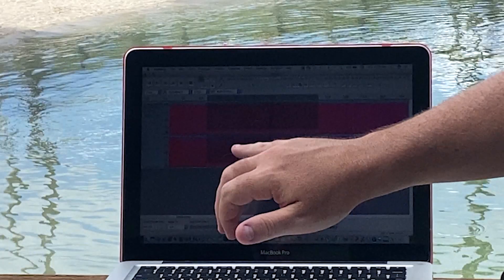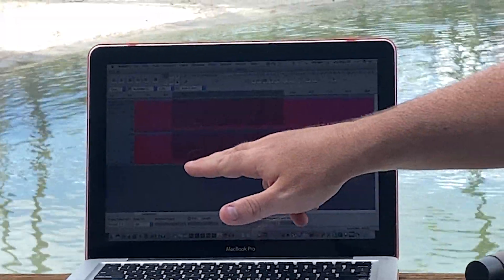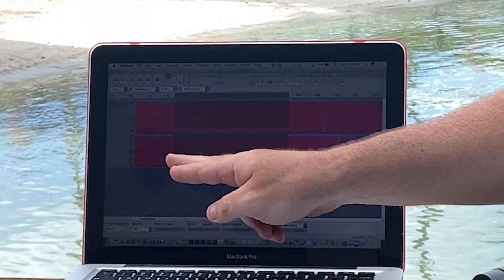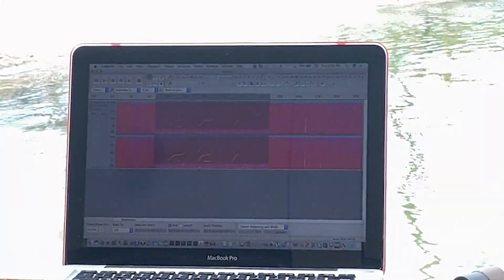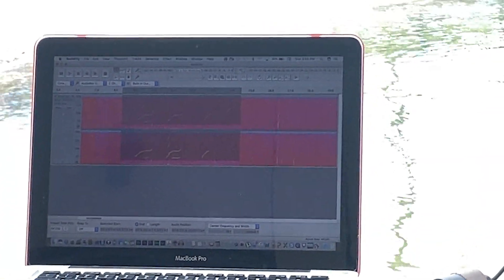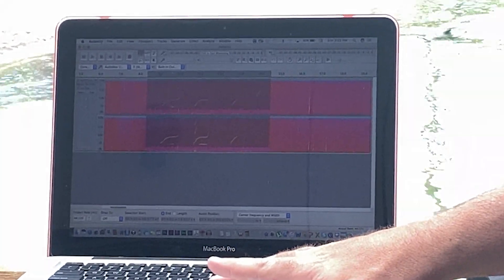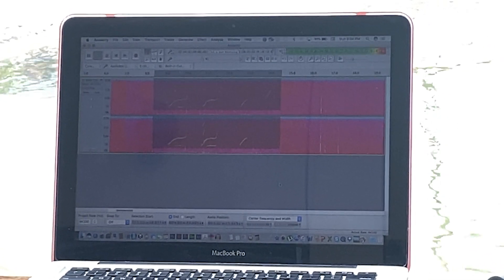This right here is a spectrogram of a dolphin's signature whistle, and it allows us to look at the dolphin's whistle across time and frequency. Not only can we look at the whistle, but we can also hear what they sound like. And if you want to know what a dolphin's signature whistle sounds like, this is it. Dolphins have all sorts of different signature whistles, and so this is just one way that a dolphin can say their name.